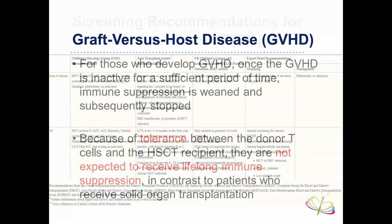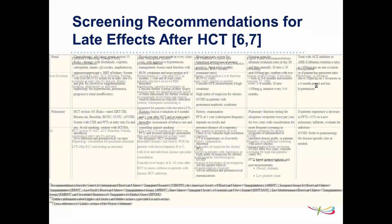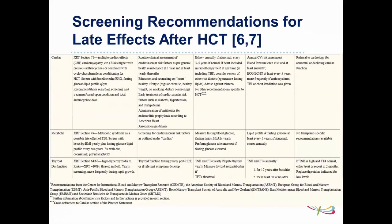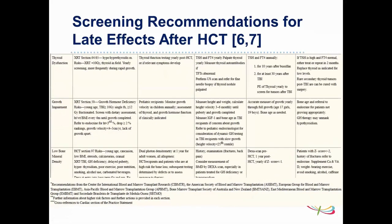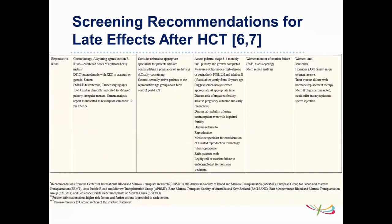There are extensive late-effects screening recommendations shared between primary care physicians and transplant centers. For example, iron overload: annual serum ferritin is monitored, and if elevated, an MRI is performed with management by chelation. Other screening areas include renal, pulmonary, cardiac, metabolic, thyroid, growth, mineral density, osteonecrosis, and reproductive function. The transplant centers arrange comprehensive follow-up to cover patients from every aspect.